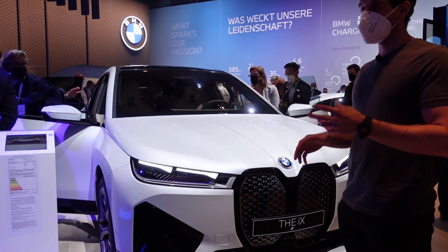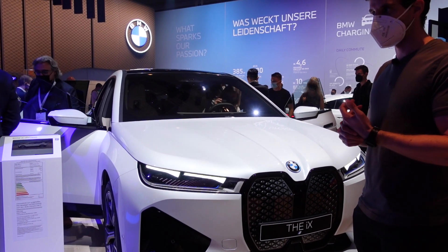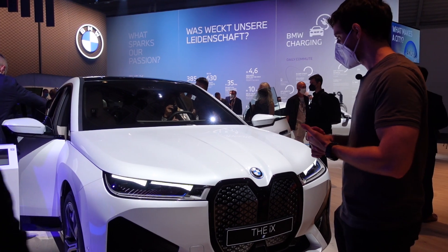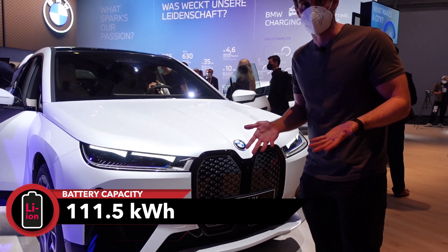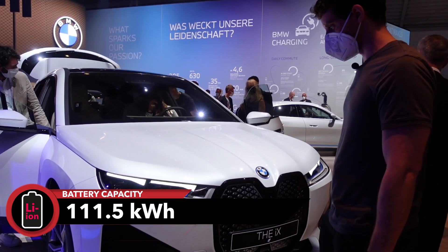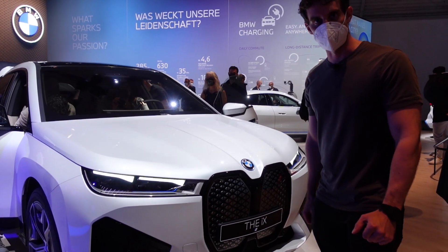The good news: the 50 version has a claimed range of 500 kilometers. So that's undeniably good. But as far as the design goes, this is questionable at best.